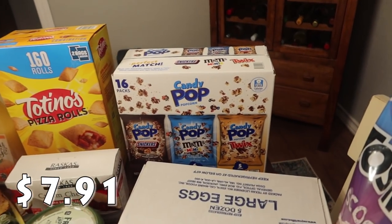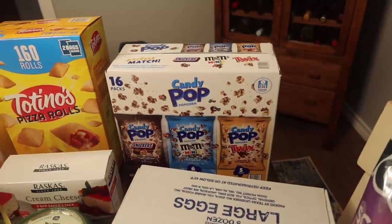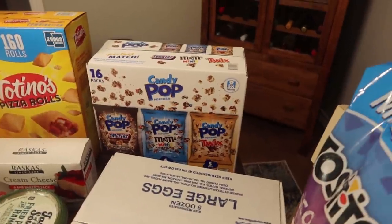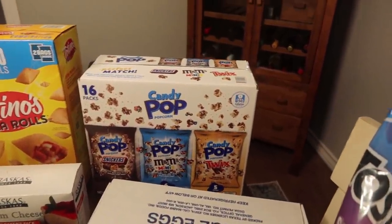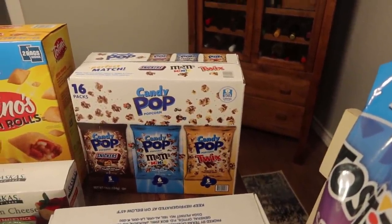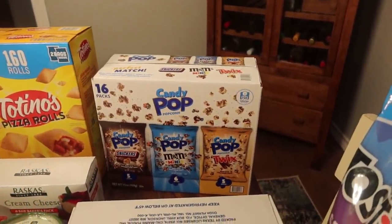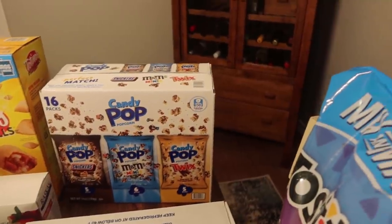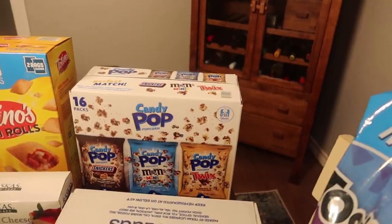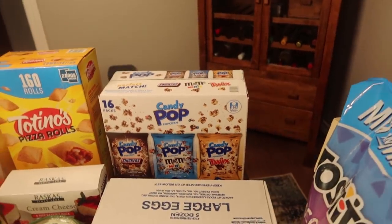This was kind of an impulse buy — Bryce came home with a pack of candy pop popcorn and really enjoyed it, and the girls wanted to try it too. I saw this at Sam's and picked it up. It's a variety pack with 16 pop packs: five Snickers, six mini M&Ms, and five Twix. My oldest daughter might like that because she used to love Twix candy. It does say 150 calories per bag.